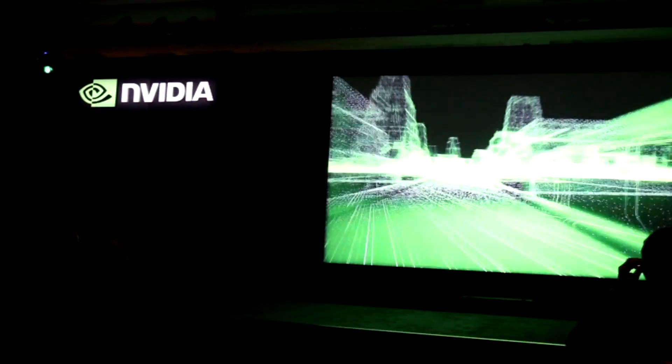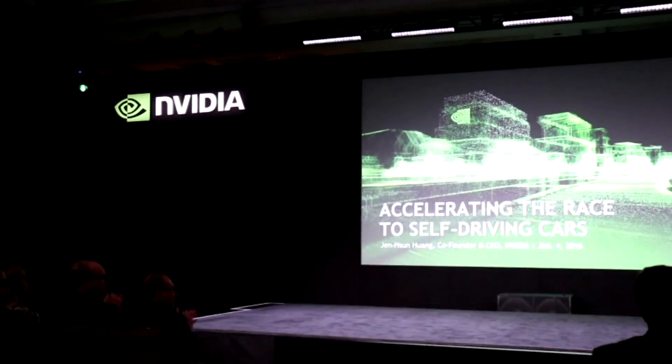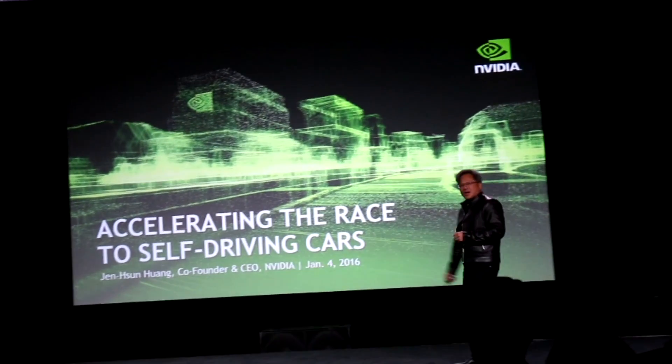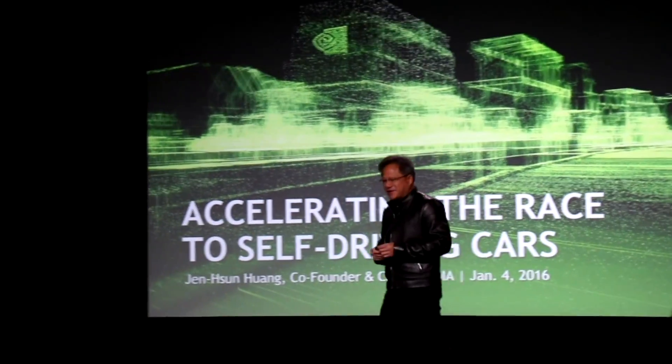Jensen Huang: Welcome. We're going to talk about self-driving cars today.